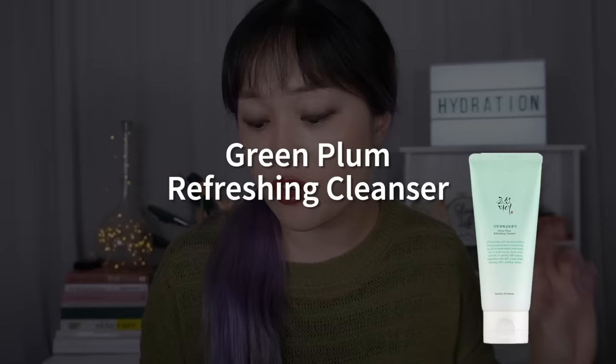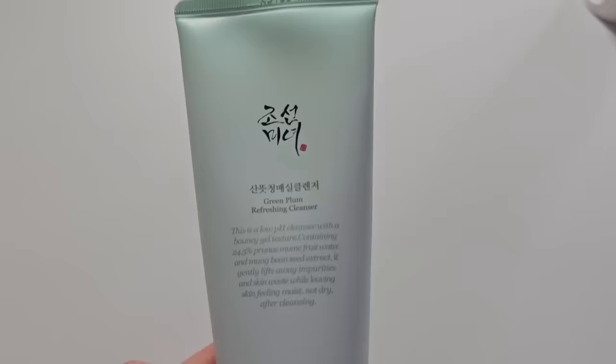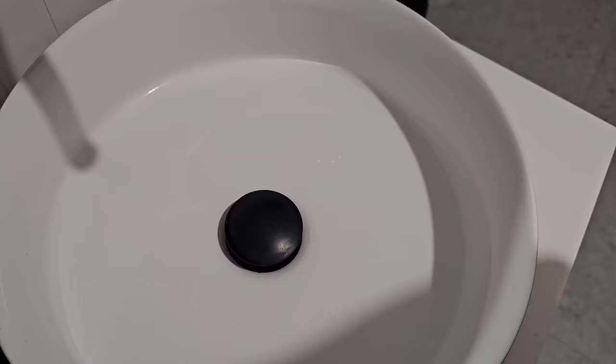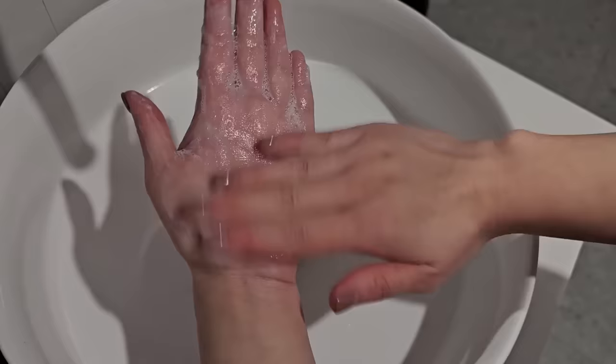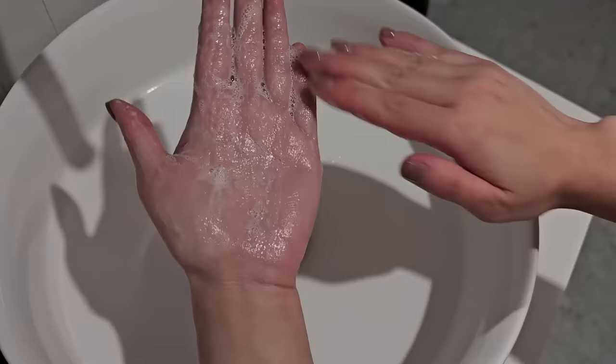The Green Plum Refreshing Cleanser is a really lovely, inoffensive cleanser — and inoffensive is really what you want from a cleanser. It should clean well without messing up your skin so you're nicely prepared for the rest of your skincare routine. It foams really well but doesn't dry out your skin. I'd say it's actually one of the most hydrating cleansers I've used — there was zero tightness on my skin after using it. There are also antioxidants that can potentially help reduce cleansing irritation.